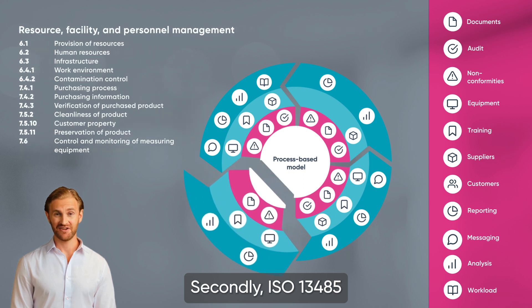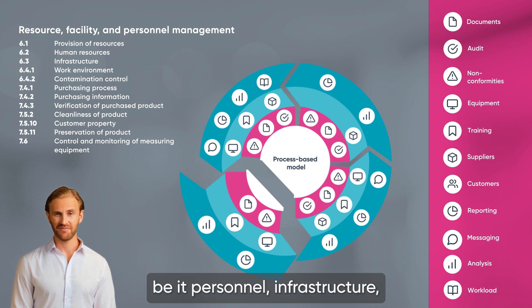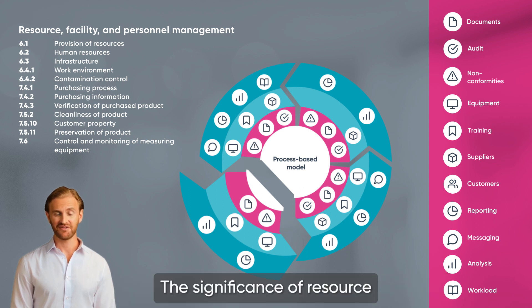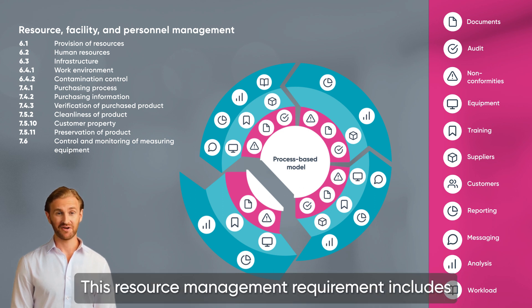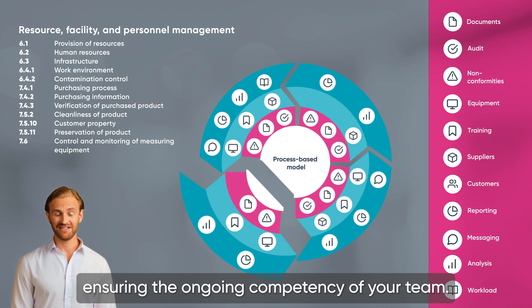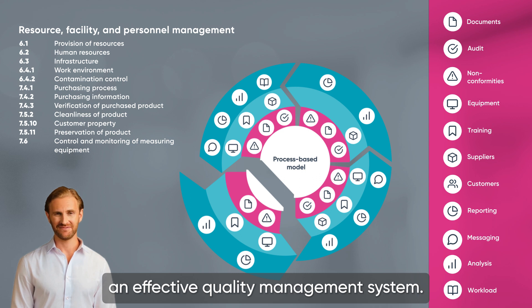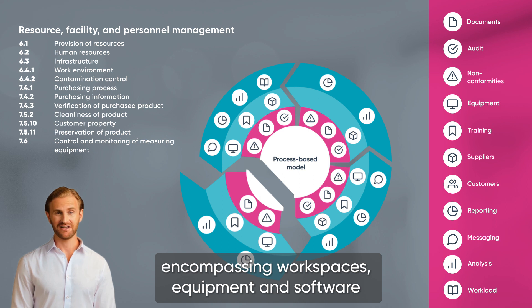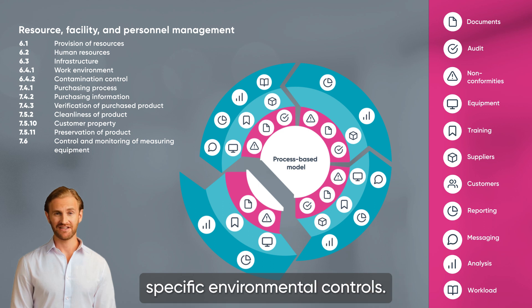Secondly, ISO 13485 underscores the importance of having adequate and suitable resources in place, be it personnel, infrastructure, work environment, or processes. In the context of a quality management system, the significance of resource allocation cannot be overstated. This resource management requirement includes ensuring the ongoing competency of your team. A well-trained and competent team drives an effective quality management system. Additionally, the infrastructure, encompassing workspaces, equipment, and software should suit the business scale, especially if some processes require specific environmental controls.